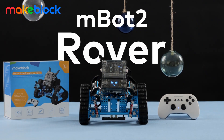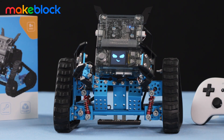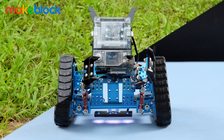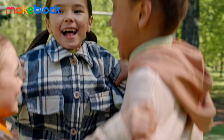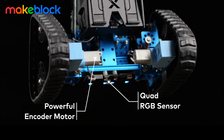Meet MBOT2 Rover, an exciting and interactive robot designed to teach children programming skills at various levels, from beginners to advanced. Whether used indoors or outdoors, kids enjoy endless fun with MBOT2 Rover. It comes with high-quality components specifically designed for STEM learning.